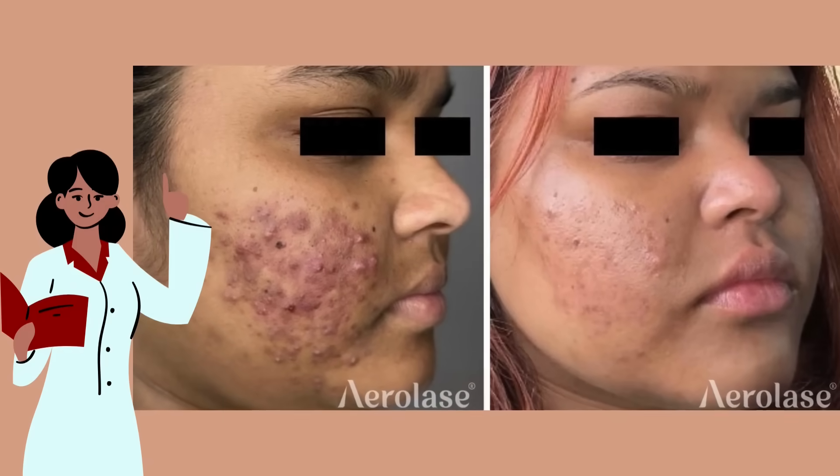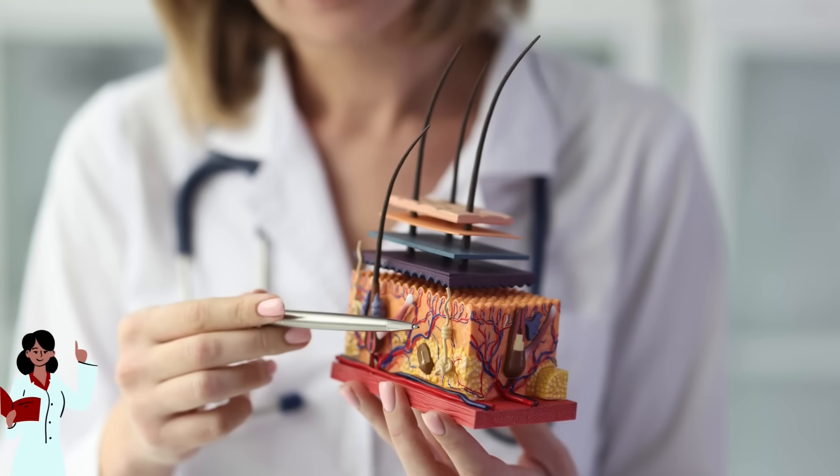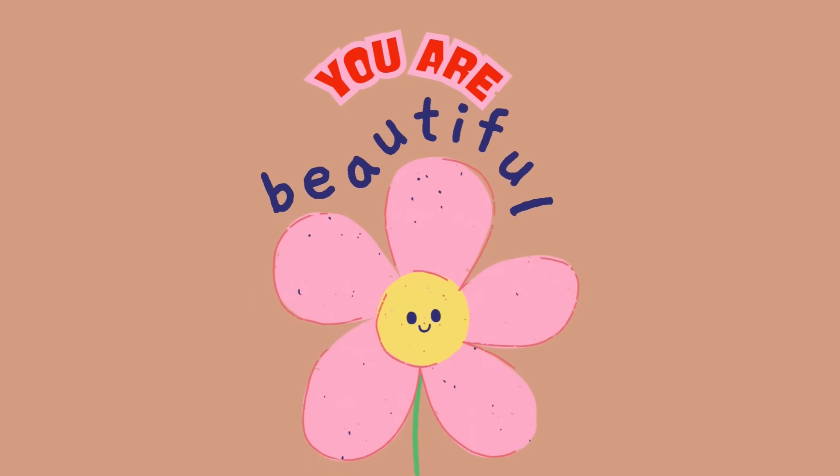Treating cystic acne takes time and persistence, but with the right approach, you can see significant improvement. If your acne is severe or persistent, definitely consult a dermatologist who can guide you through the process. And remember that you're beautiful no matter what.